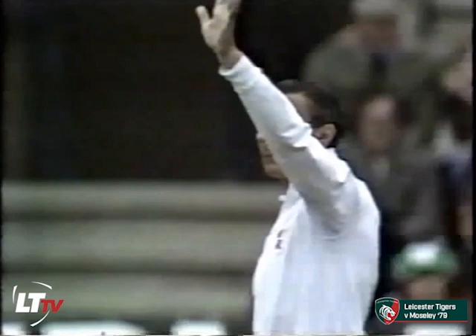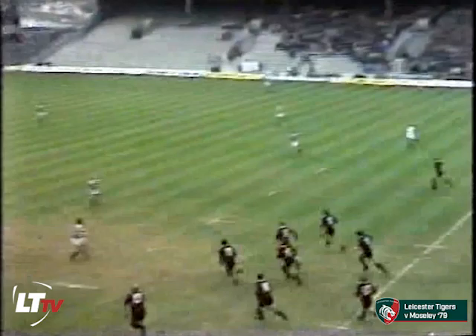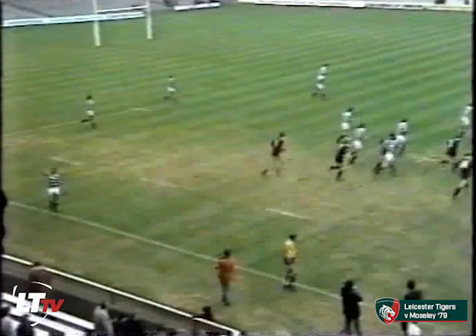The referee is Alan Welsby, who interestingly enough refereed the first ever match in the Rugby Football Union Club knockout competition back in '71. And it's Moseley making the first error of the game in their kickoff through Martin Cooper, out on the full.